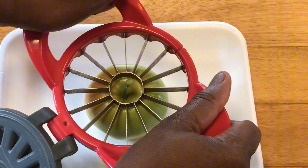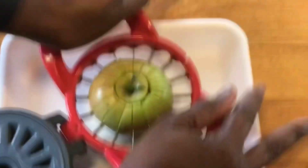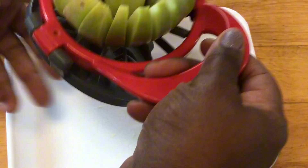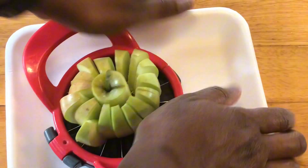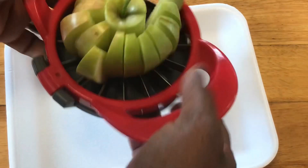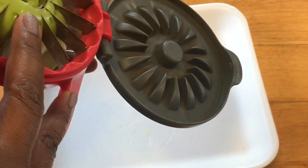I'm going to be using my apple corer to slice the apples and core the center. To my surprise, the apple was very crunchy, which was fine, but it's more tart with a hint of sweetness, and it resembles the flavor of a Granny Smith apple.